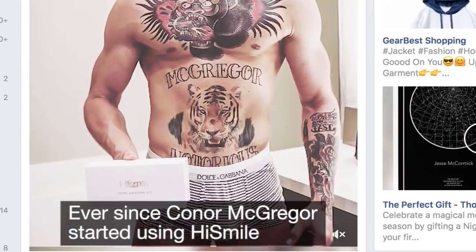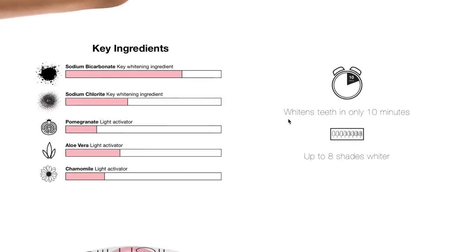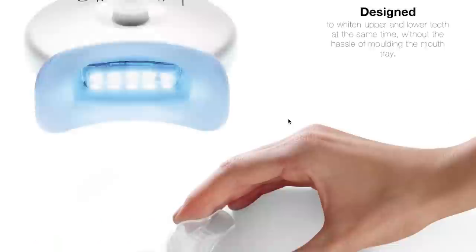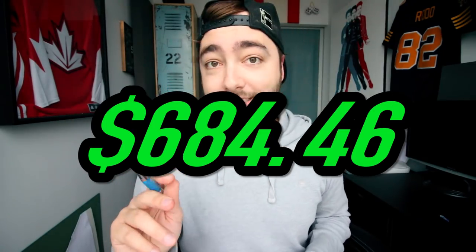HiSmile — we whitened teeth in 10 minutes. Oh, Conor McGregor uses it. It's a device you put in your mouth, it's a blue light — I've seen these at the mall. 60 bucks, that's not bad. $62.98. This brings our total to $684.46.